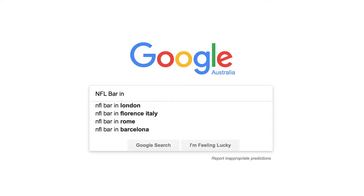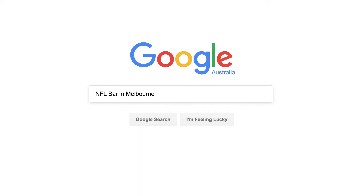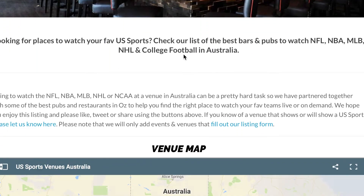Option three: local bars. There are expats everywhere. They'll have bought NFL Game Pass for their bar, so you can just crush some beers and watch your team. Just pay attention to the time change — you don't want to miss your game.